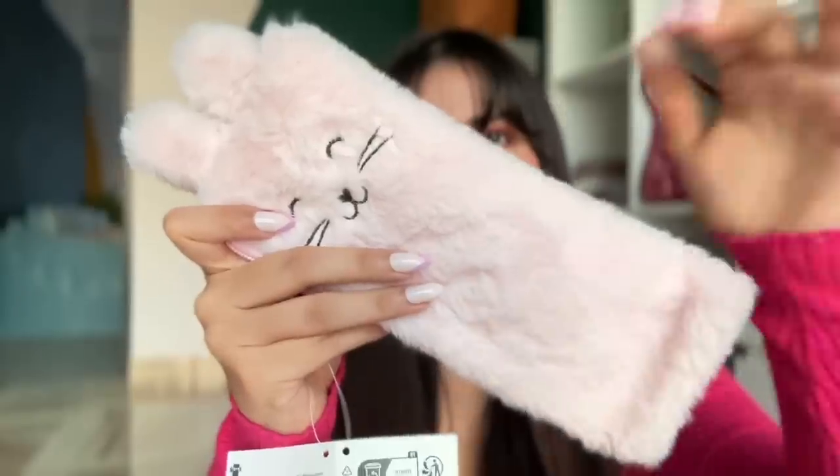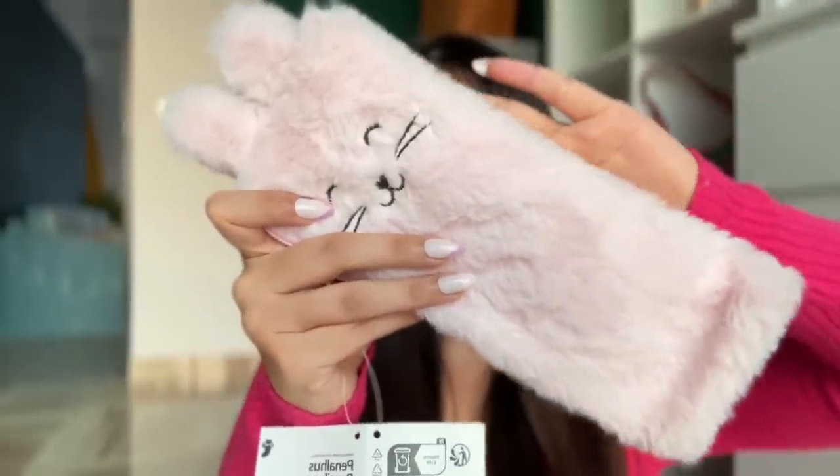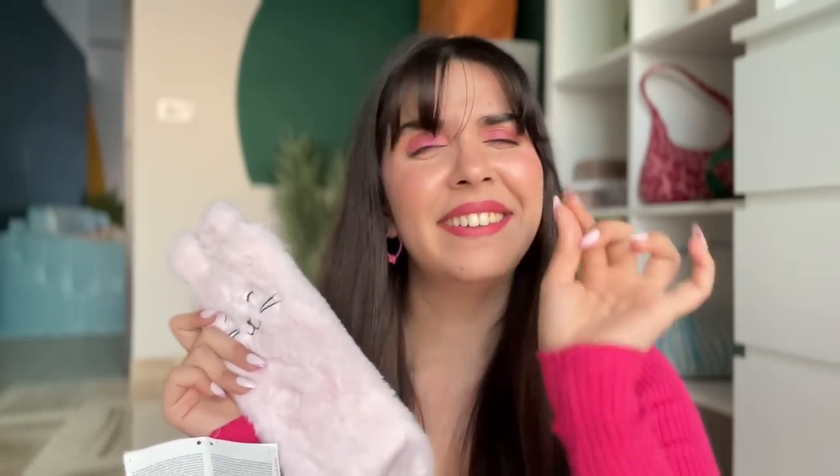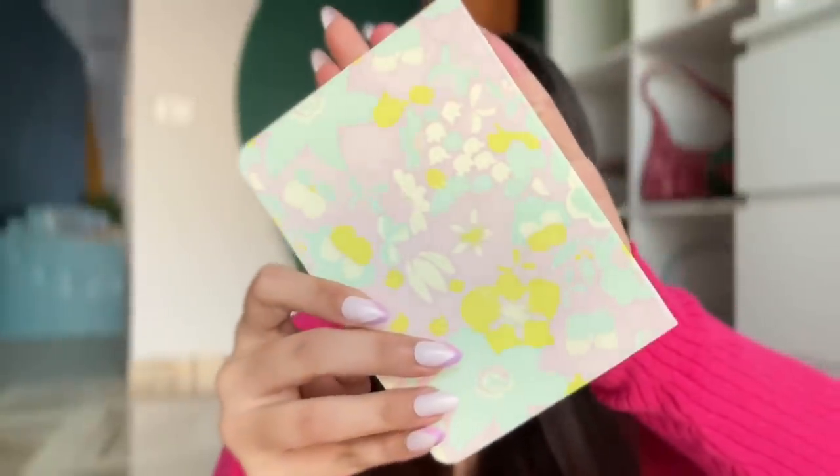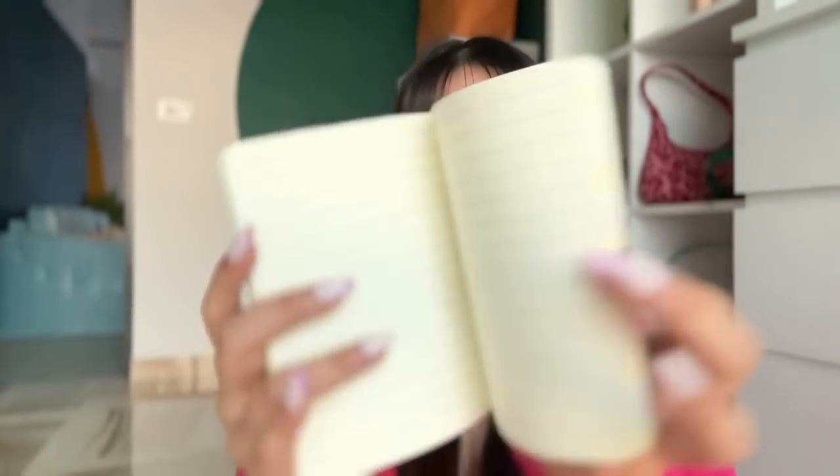I love stationery because its uses are endless. Notebooks are the most universal item — something I always need. So this is the one I found: its base is pink and on top there are cute flowers. Inside the pages are ruled and the line spacing is quite generous. The cover has a textured, soft matte finish — very nice to touch.